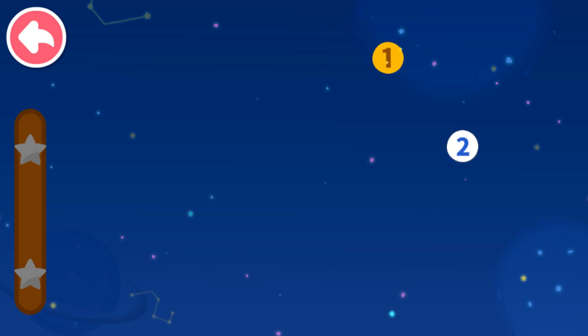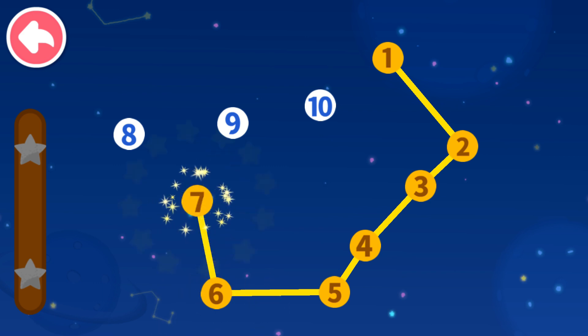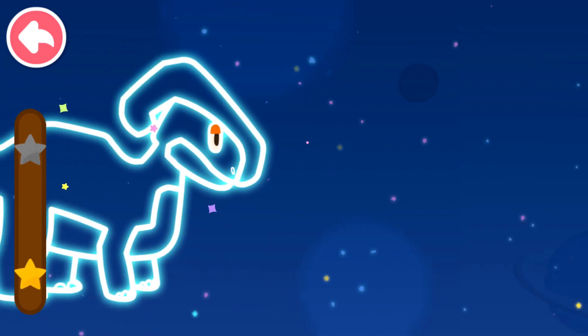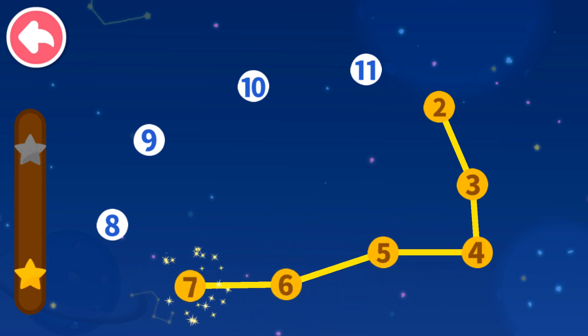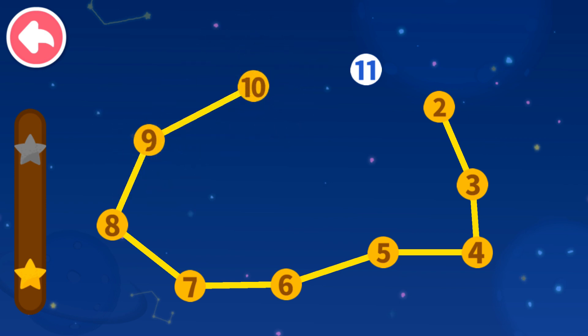1, 2 — which number comes next? 3, 4, 5, 6, 7, 8, 9, 10. 2, 3 — which number comes next? 4, 5, 6, 7, 8, 9, 10, 11.